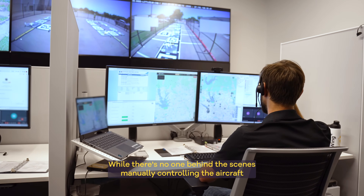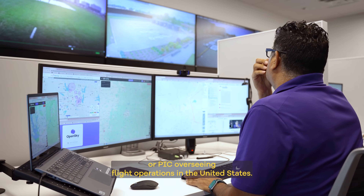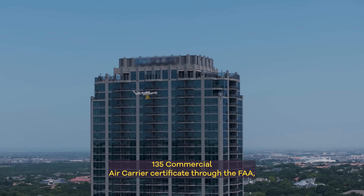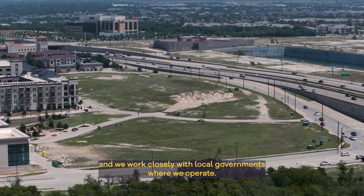While there's no one behind the scenes manually controlling the aircraft with a joystick, there is always a pilot in command, or PIC, overseeing flight operations. In the United States, these drone delivery operations are conducted under a Part 135 commercial air carrier certificate through the FAA, and we work closely with local governments where we operate.